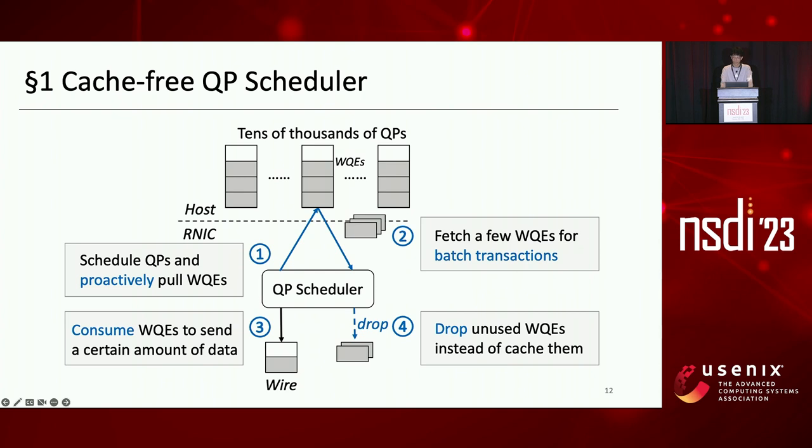There could be unused WQEs if the total message size of fetched WQEs is larger than the amount to be sent. We drop these unused WQEs instead of caching them in the RNIC, and they will be fetched again next time the QP is scheduled. This fetch-and-drop strategy enables cache-free scheduling and reduces memory requirements.